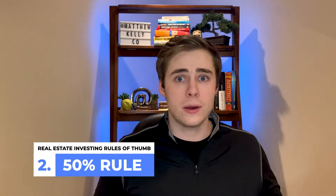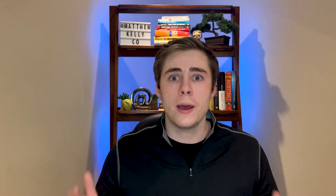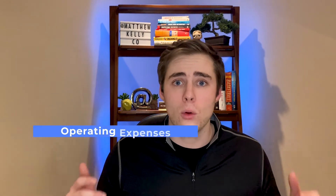So this rule of thumb is great for understanding if the property will produce cash flow. But how much cash flow can we expect? The next rule of thumb will help cover that — and that's the 50% rule. This rule is built on the foundation that over the long run, 50% of your income will be spent on operating expenses. Operating expenses are all expenses you need to run a property, except your mortgage payment.